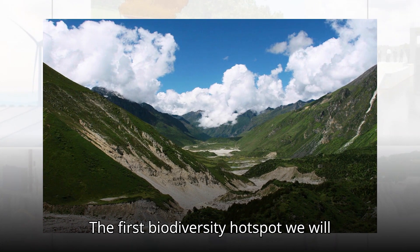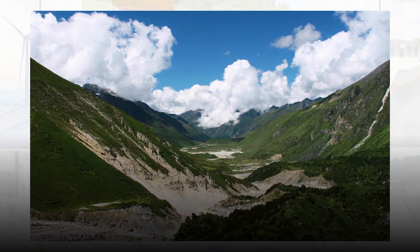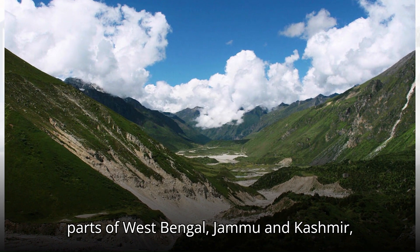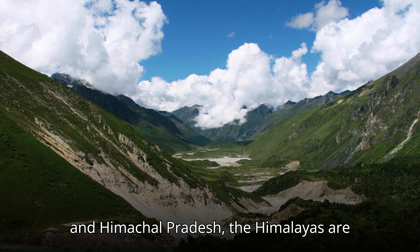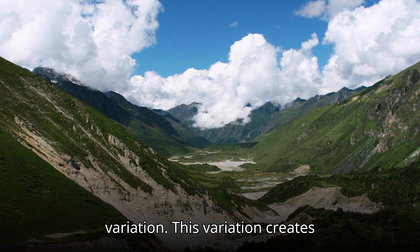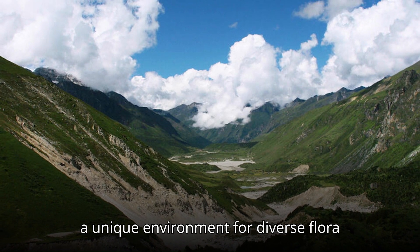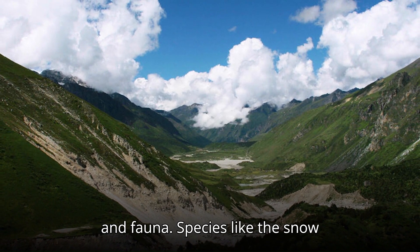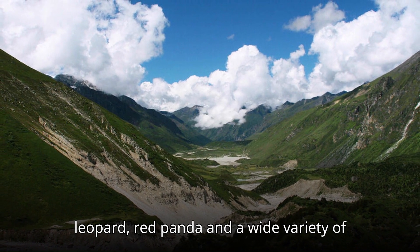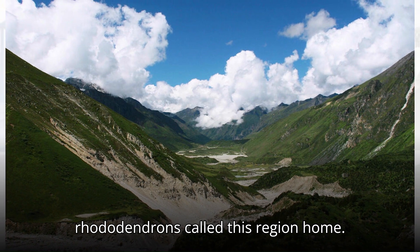The first biodiversity hotspot is the Himalayan region. Stretching across north-eastern states, parts of West Bengal, Jammu and Kashmir, and Himachal Pradesh, the Himalayas are known for their incredible altitudinal variation. This variation creates a unique environment for diverse flora and fauna. Species like the snow leopard, red panda, and a wide variety of rhododendrons call this region home.